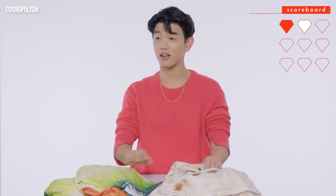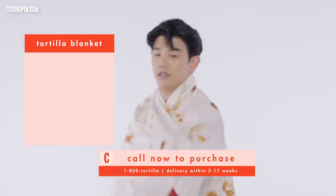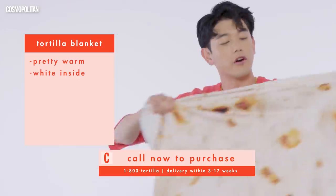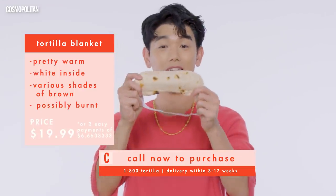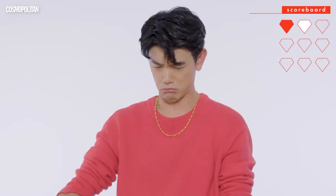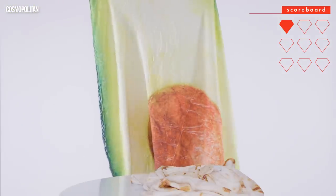Is this a tortilla blanket? Wow, I feel like I'm doing Home Shopping Network or something. It's pretty warm. We must mention that it is white on the inside, various colors of beige and burnt brown here. I have no idea how much this is. And it comes with an eye mask. This is... is this an avocado? Where the hell do you find these things? This is an avocado blanket, and it's in the shape of a massive avocado.